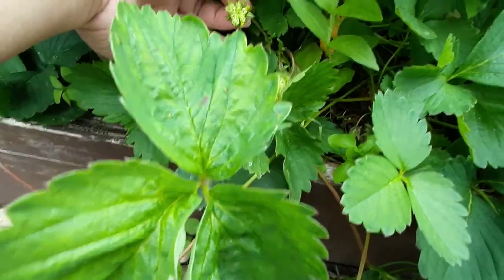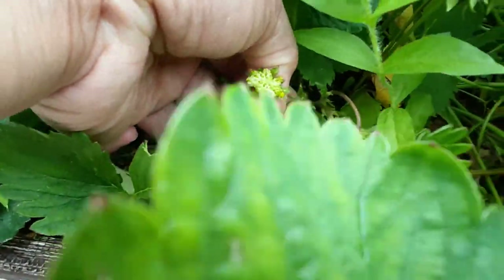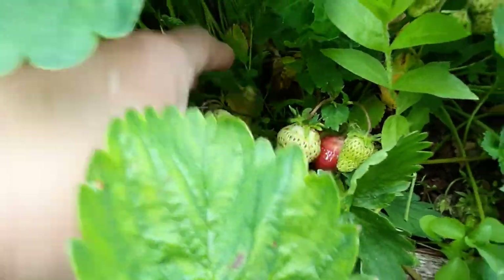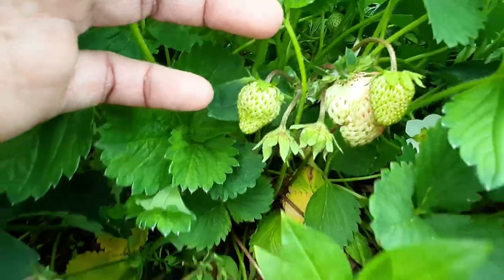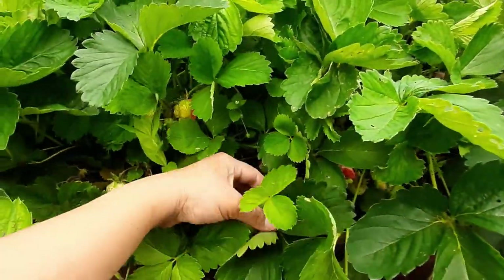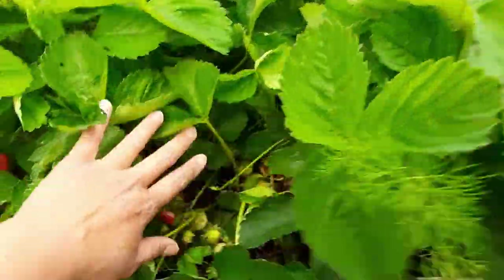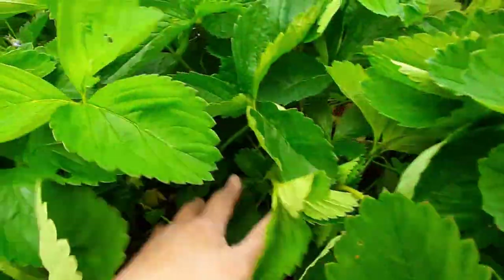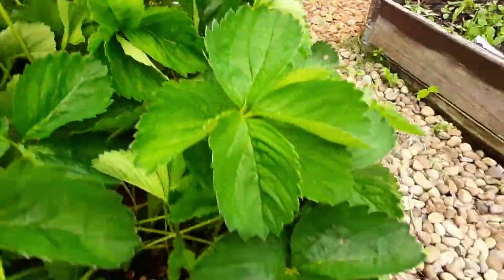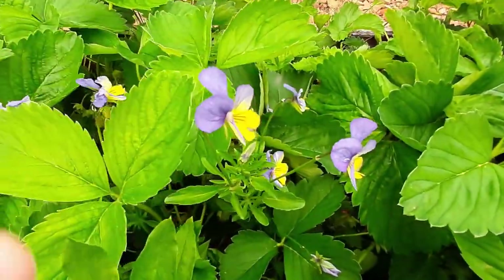There's a chickweed — that's so cute though. I think I'll take it out. More strawberries! This bed is so luscious — look at that — so green, and there's so much fruit inside hiding from the birds. So cute. Look, more fruits. Beautiful.